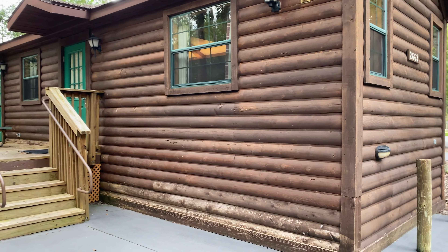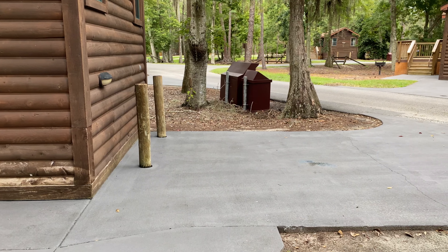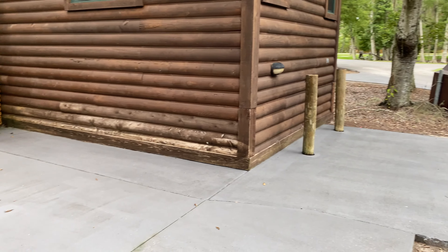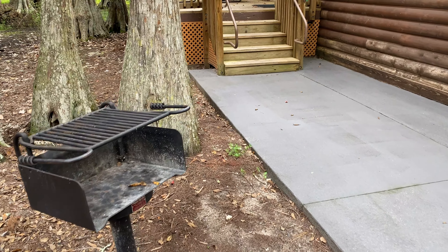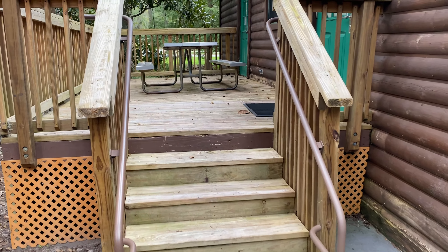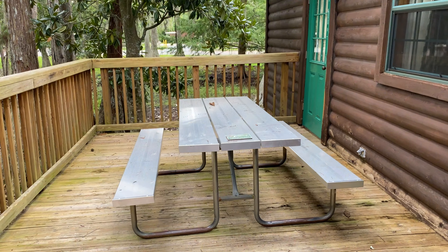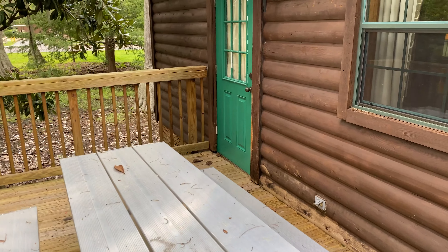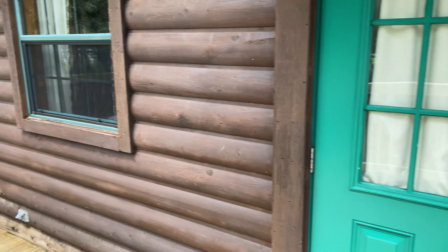Outside the cabin you have your own private parking space for your car or golf cart, and you also have a grill just to the left of the driveway. Each cabin has its own deck with a picnic table on it, and there are accessible cabins that have a ramp instead of stairs. There are two doors to the cabin — the one on the left leads into the main bedroom, and the main door on the right leads into the living room.